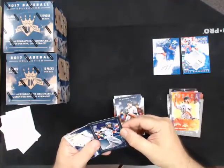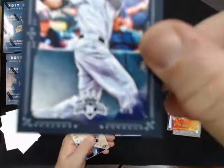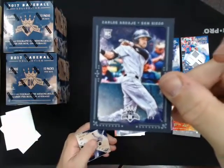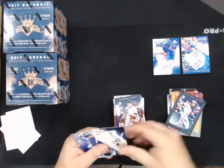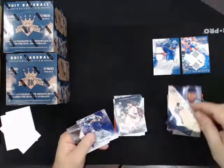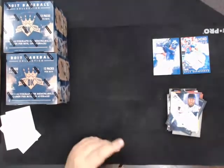Wow, nice hit on this one - Carlos Asuaje, blue border, number four of five, for the Padres. Nice hit - Originals, Tony Gwynn for the Padres. And that is box number one.